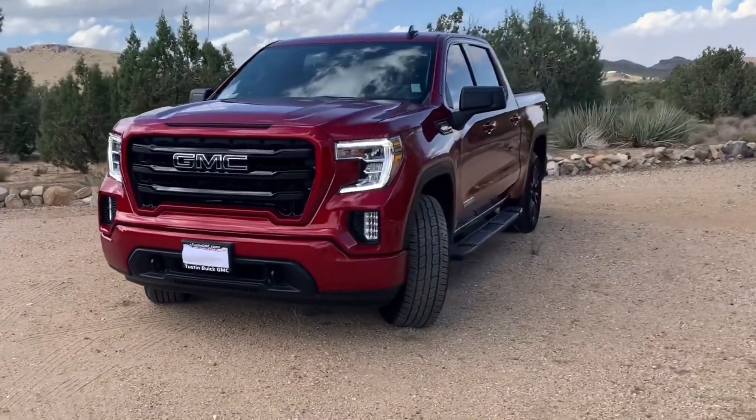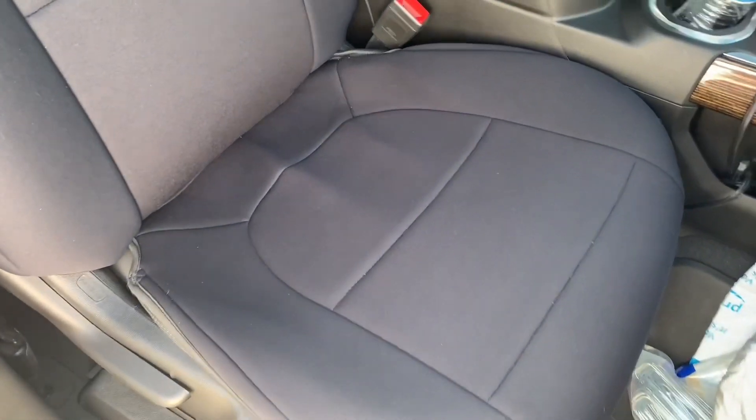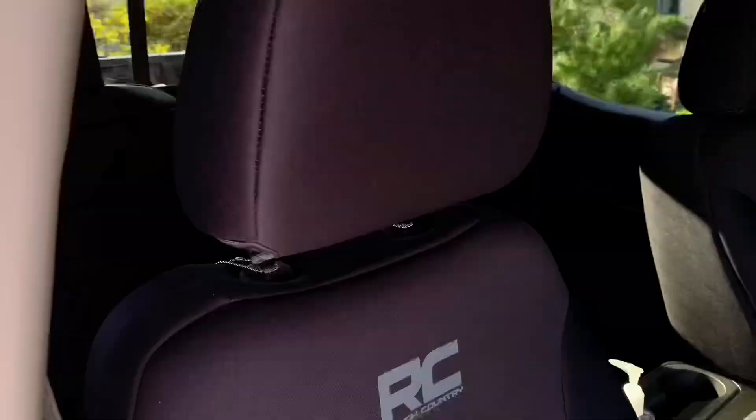The three-liter inline-six diesel really is impressive, and it's very comfortable to sit in and to drive. I also added some of these Rough Country neoprene seat covers.